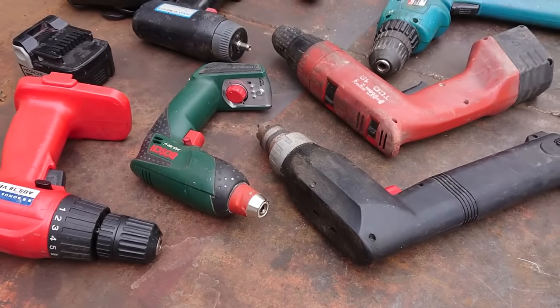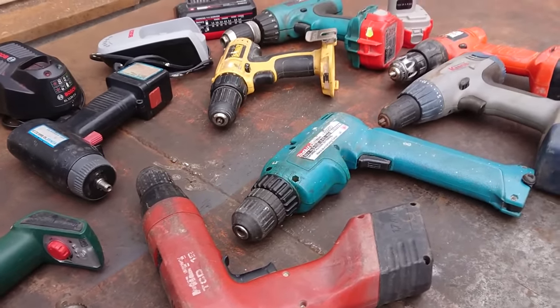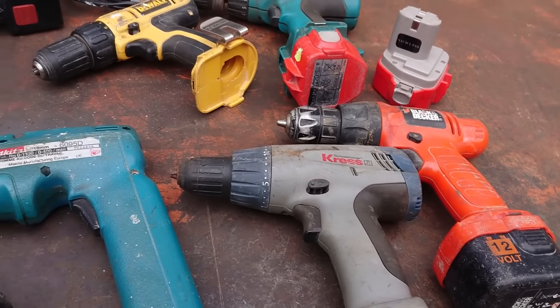To be completely honest, these aren't the only cordless tools I have lying around. I find them all the time at scrapyards or in dumpsters and it's time to come up with some ideas for this problem.